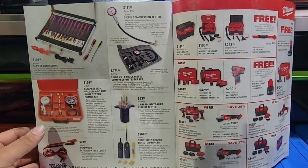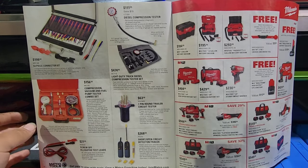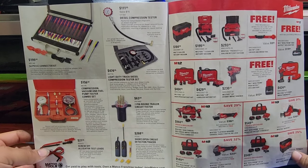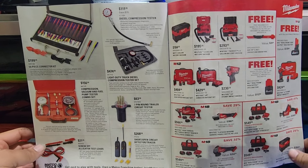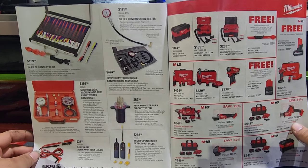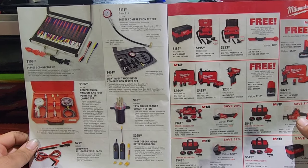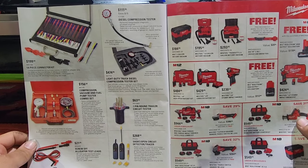541-piece connector set — I've always been interested in getting one of those, I just never bit the bullet. $156 for a compression vacuum fuel pump tester combo set. $21 for screw-off alligator test leads — not bad for some test leads to be honest. Diesel compression tester $474. Seven-pin round trailer circuit tester $63. Short open circuit detector tracer — has anybody had any luck with that?